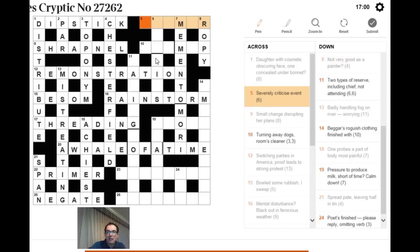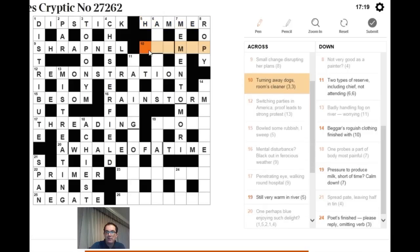For 'severely criticize, event': we have the letter M, and a field event in athletics — HAMMER. You hammer someone when you severely criticize them, and hammer is obviously a throwing event.